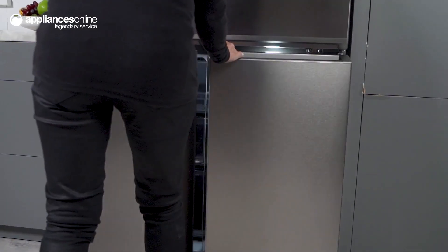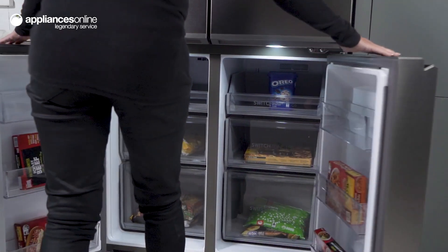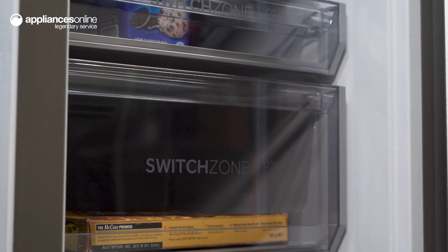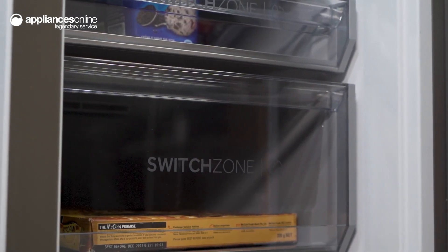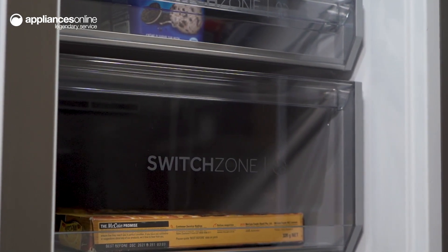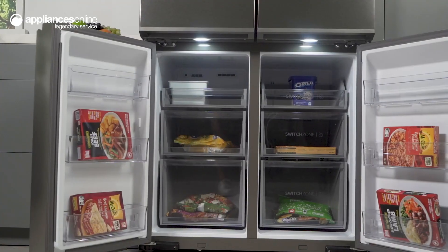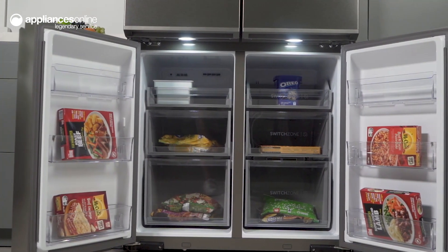Known as the switch zone, the bottom right compartment of the unit boasts a unique talent. Depending on your ever-changing needs, this flexible zone can be switched between a fridge and a freezer — store frozen meat one day, chill drinks and cheese the next. Both the switch zone and the other freezer compartment offer two storage drawers and one storage tray each, letting you effortlessly organise your range of frozen foods, ensuring everything is always accessible.